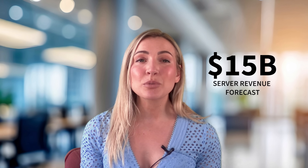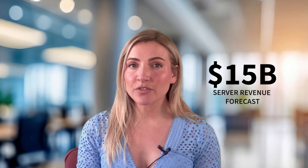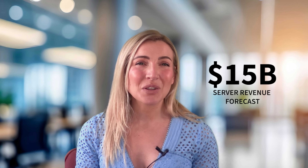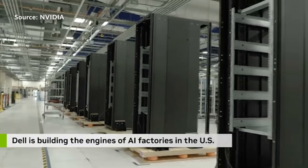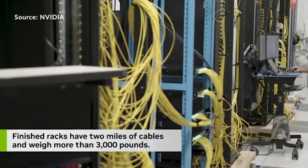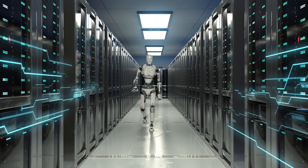Dell's aiming to be a one-stop shop for enterprise AI, and the numbers back it up. In its latest earnings call, Dell projected its AI server business will hit at least $15 billion this year. Those servers are going to next-generation data centers, some wired with up to 27,000 miles of cabling. At that scale, you'll see a lot more robots moving around.